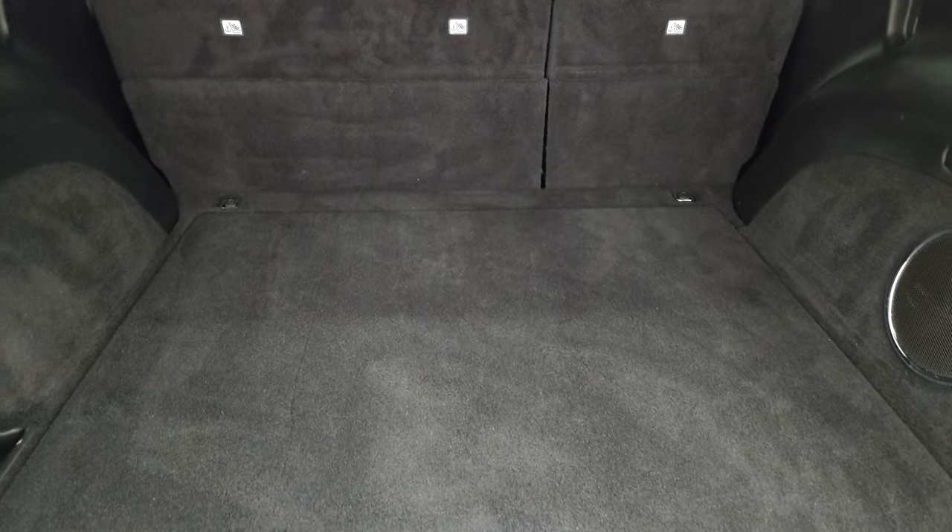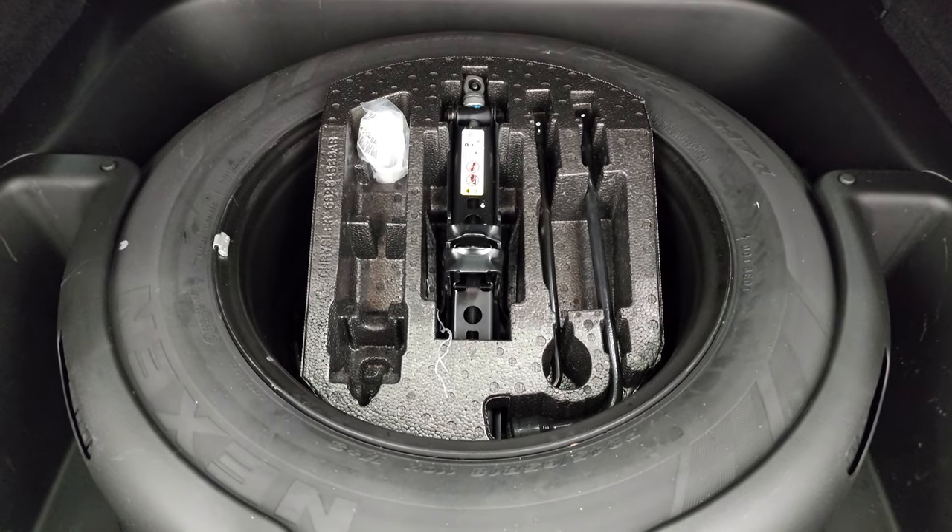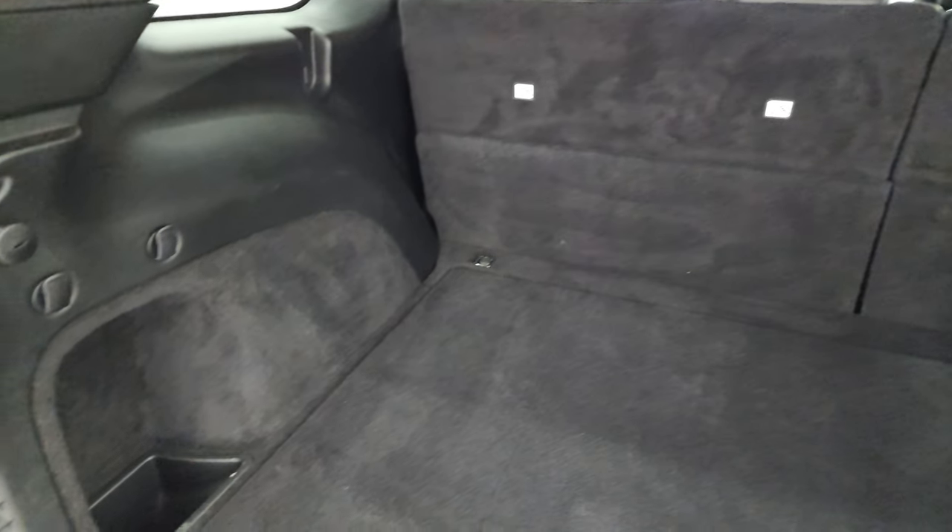Inside the back, it's very nice and clean. You get the subwoofer back here, those seats fold down for extra storage. You get the spare tire with the jack tools, and it's very, very nice and clean back here.